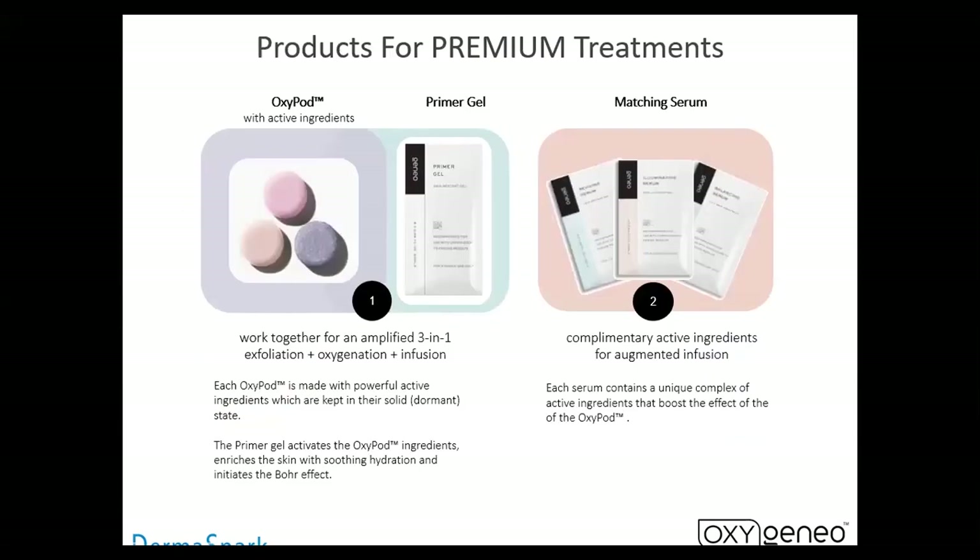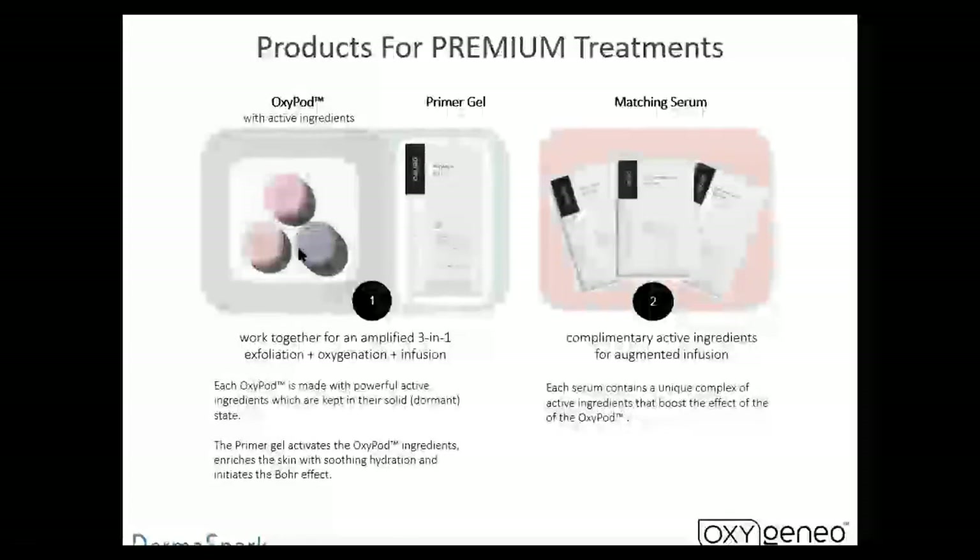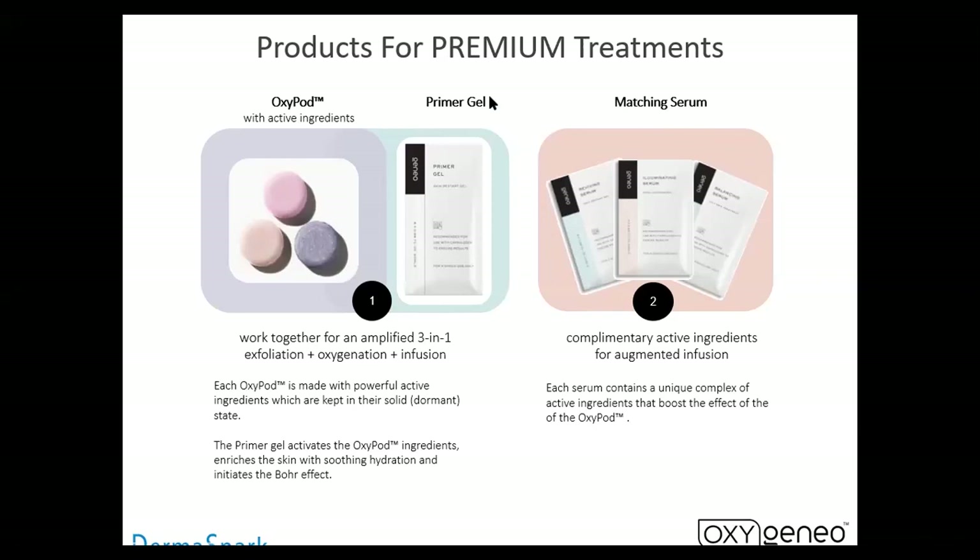These are the premium treatments — a fairly recent development done about a year and a half ago. Because people are looking for more holistic methods of treatment, they want less preservatives and more actives. What Polygen did, which was brilliant, is they put most of their actives in the actual oxypod itself. So now instead of one envelope you split, we have two different envelopes. One is the primer gel that you do the exfoliation with for the oxygenation facial portion. Then after you clean it off, you use the matching serum.